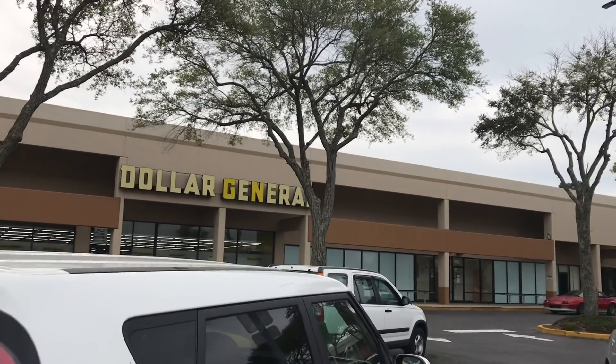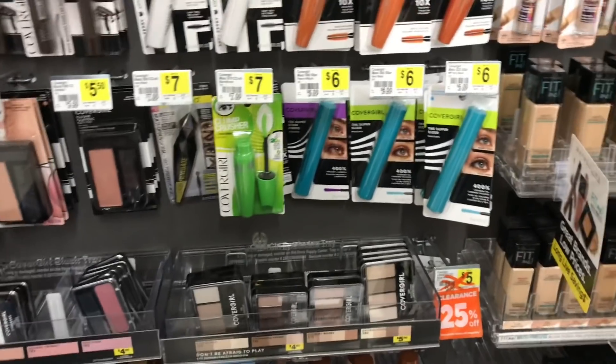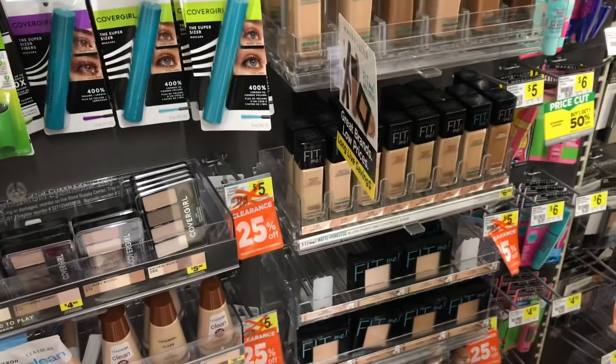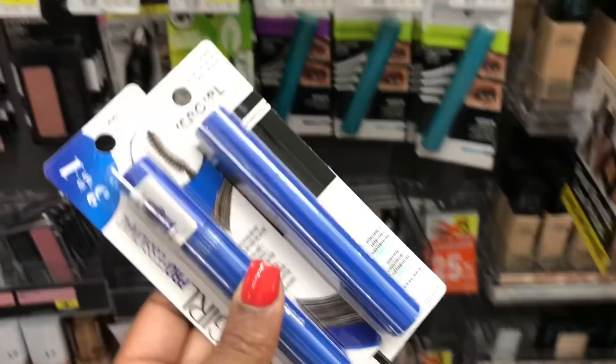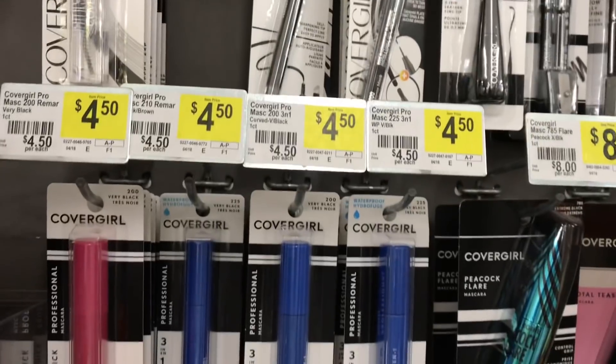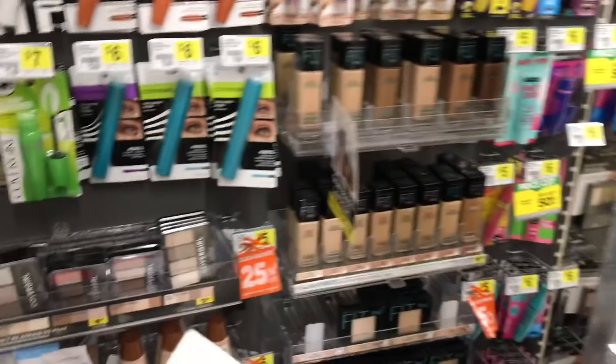Okay guys, I am in Dollar General to do the two off of ten deal. The first thing I'm going to pick up are these two CoverGirl mascaras, priced at four dollars and fifty cents each, which brings me to nine dollars. So I need to get to ten dollars — I need one dollar more.